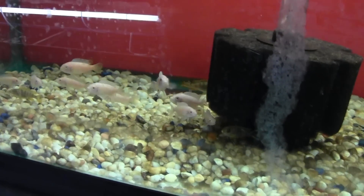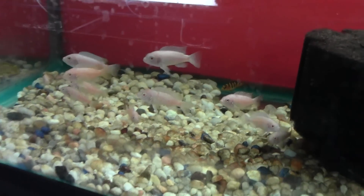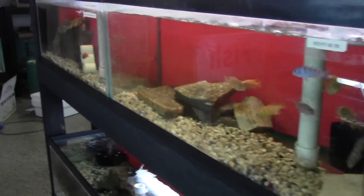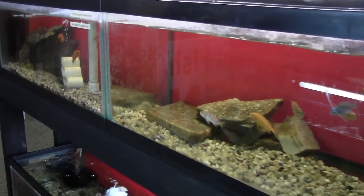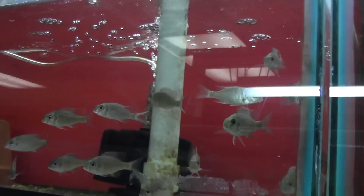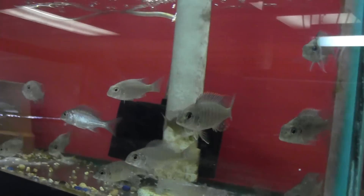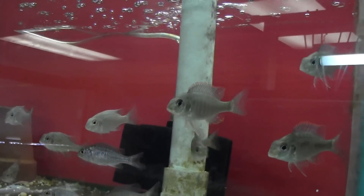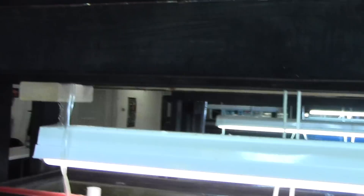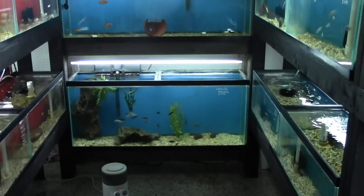We got some more of the OB OBs — albino OBs, little ones. They were actually a gap filler for us; the supplier needed to put another bag in the box, so he put some OB albinos in there. Red cap lethronops — we talked about those briefly last time. It's the only thing in this aisle that's not an Mbuna, but it's the only place we had a tank available. These are really cool; we've sold a few of them. They're not in the best tank for selling in the store, but they've been selling on the website, so that's a good thing.